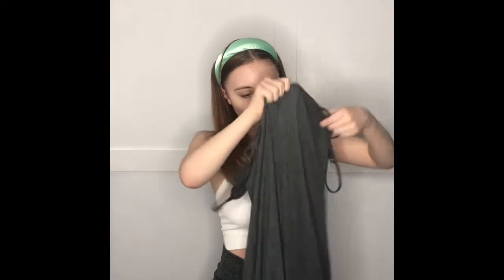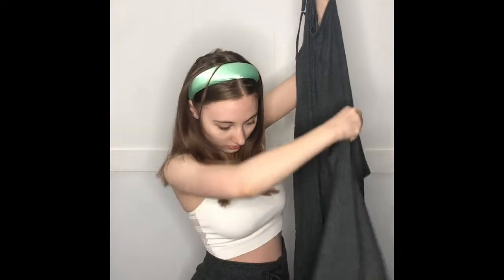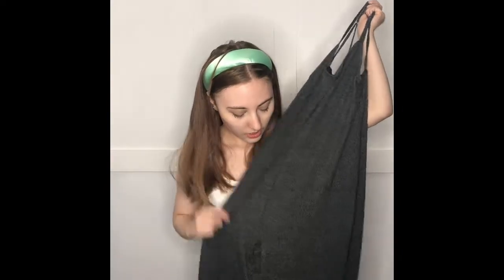The next thing I got is this jumpsuit. Oh my gosh, I cannot find the front of this — there we go. So I got this ribbed jumpsuit. It's also kind of wide-legged pants and it's made out of the same material as the flare pants. It has a V-neck tight front and adjustable straps, which is nice. It's really cute and comfortable.